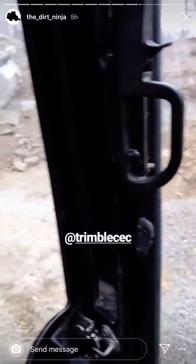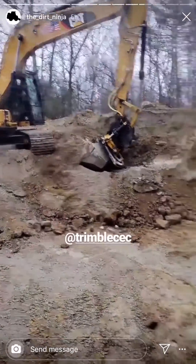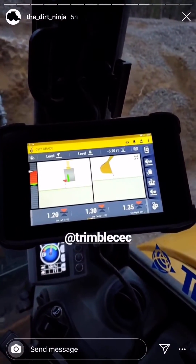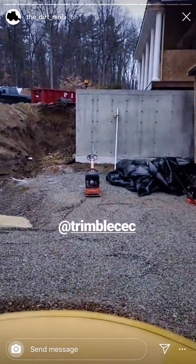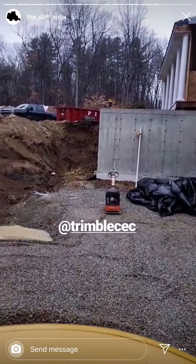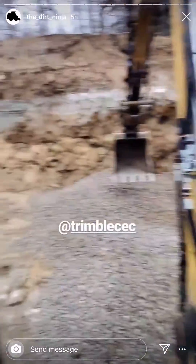We are both working doing this excavation. Pat is digging it out to grade and I am spreading the stone to grade. Trimble Earthworks is running in here, and what we are not using is that right there — it hasn't even been turned on and nobody's checking grades with it.